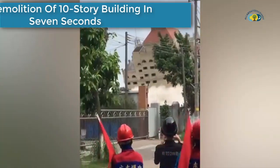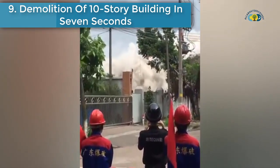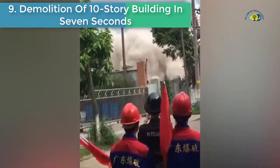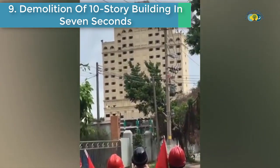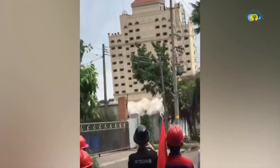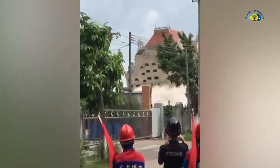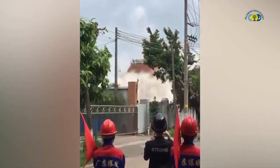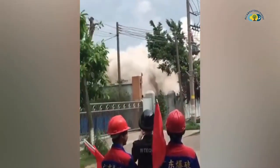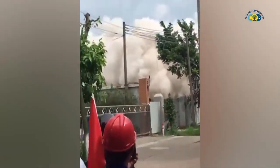Number 9 is the demolition of a 10-story building in 7 seconds, in South China's Jiangshan City, Guangdong Province. Yu Yuan Hotel was a landmark in Nantou Town in Jiangshan City for over 10 years.